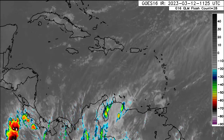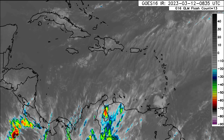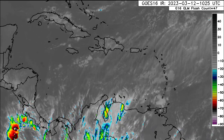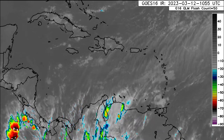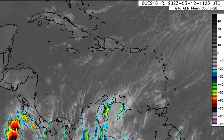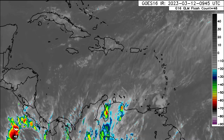Hey everyone, it is Dani and welcome to this updated video on what is going on across the tropics. This is another countdown video and we are currently 81 days from the official start of the 2023 Atlantic hurricane season. I know I'm not really sounding like myself because I caught the flu yesterday, so I'm not doing too good this morning, but nevertheless let's go ahead and talk about what's going on out there.